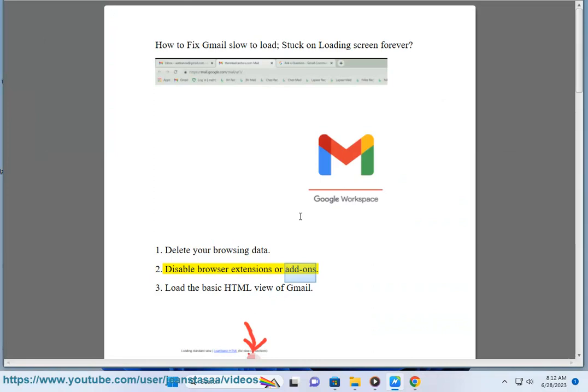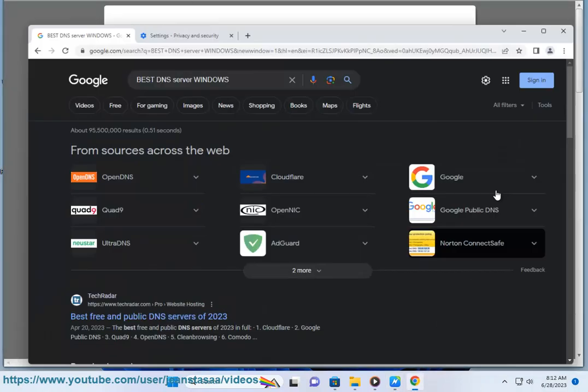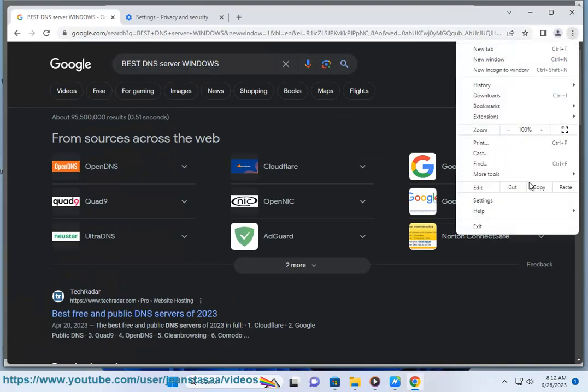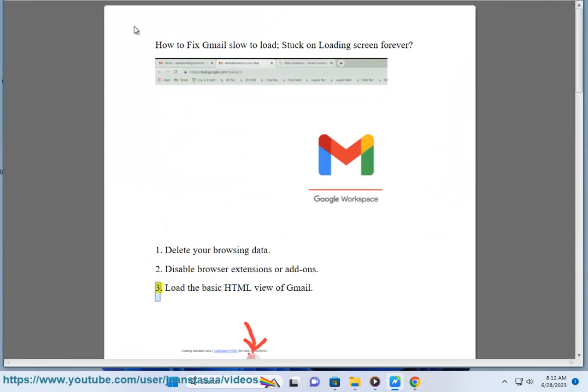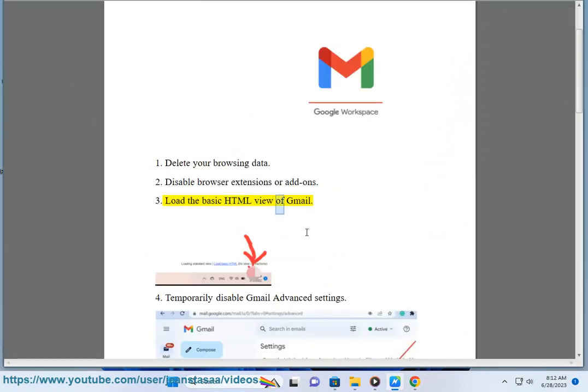2. Disable browser extensions or add-ons. 3. Load the basic HTML view of Gmail.